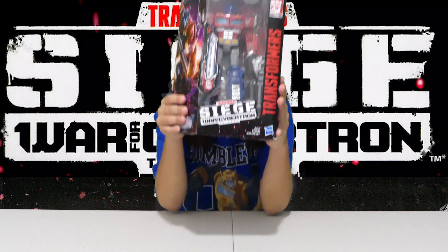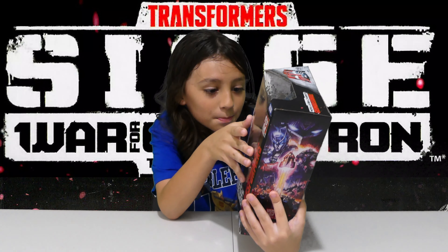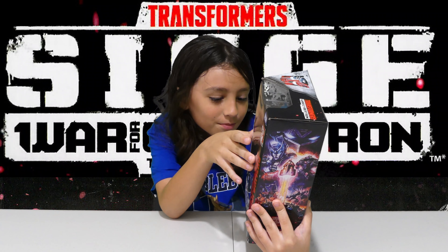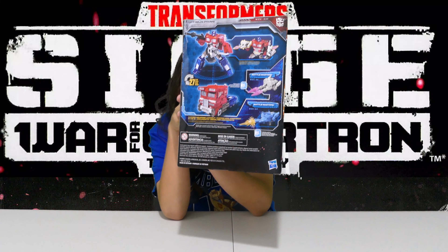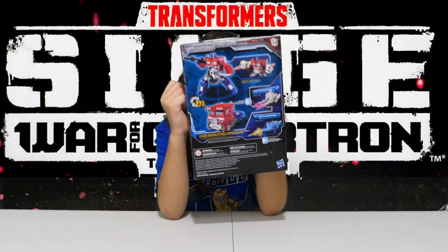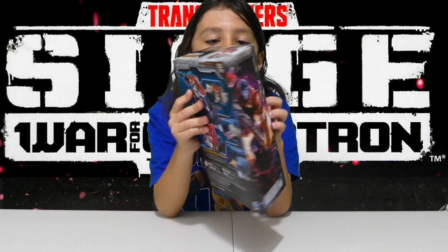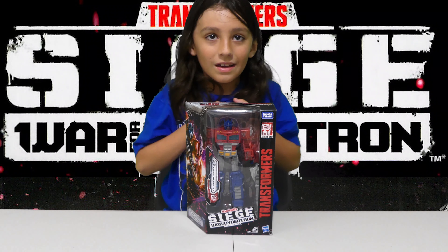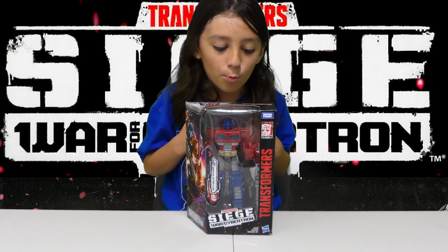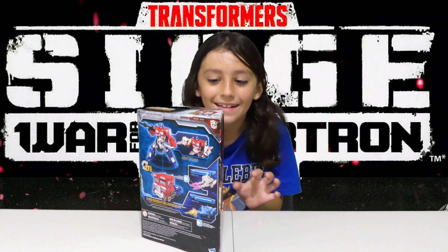So here's the front of the box side. How is this box art? Oh my goodness, this is good box art. I love how this looks — this chest part with the plates, they're kind of open. They look so nice.